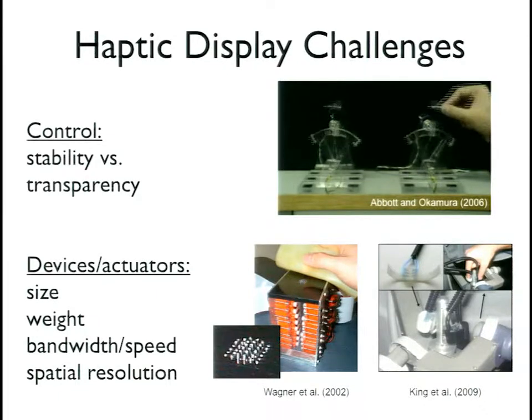Adding additional devices to the master manipulator to give better feedback also presents challenges. Putting actuators on the master side introduces issues of size, weight, bandwidth, and spatial resolution. Many researchers have developed interesting solutions to that.